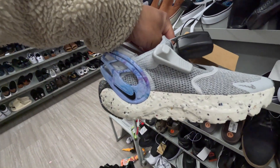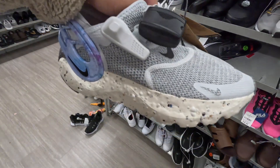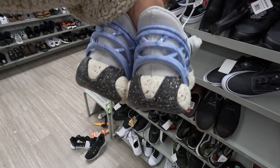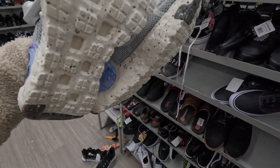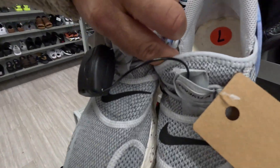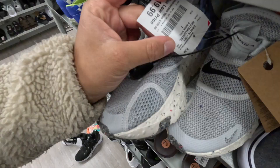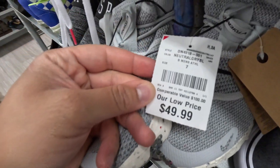I am going to stop by my local Burlington just for a quick spin to see if they've got anything new. Check these out — these look like a slip-on, updated Nike Space Hippie with that recycled rubber sole and midsole. Looks super comfortable. There are fly E's on the tongue, and they are here at Burlington for $49.99.